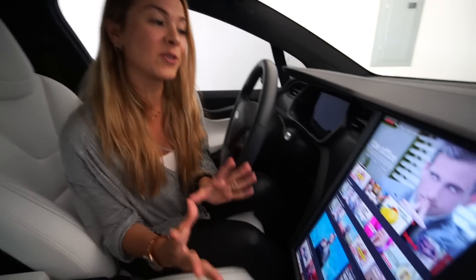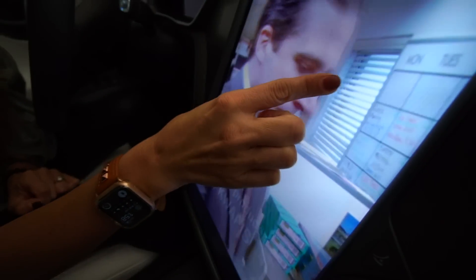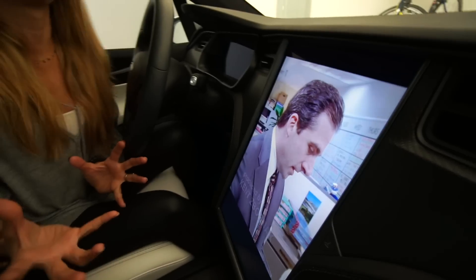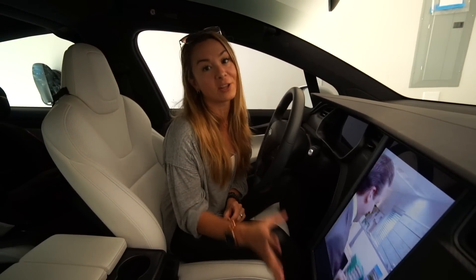If you really can't stand Theater Mode in your S or X because of the vertical screen, if you're watching Netflix you can actually zoom in — it cuts off part of the picture, but it really helps. This also works in a Model 3, but it's especially nice on the vertical screen.